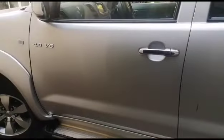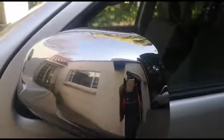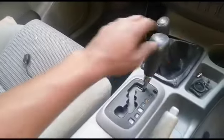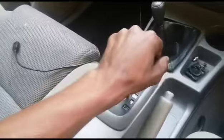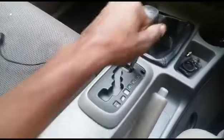Dents, scratches, signs of spray and previous repairs on the left rear door and left front door. All gears engaging correctly. Vehicle runs smoothly.